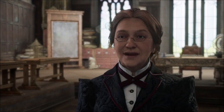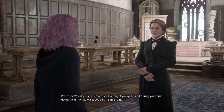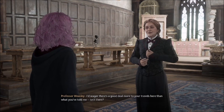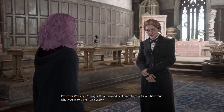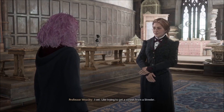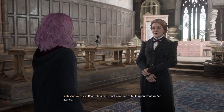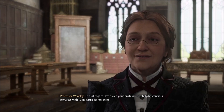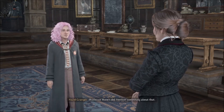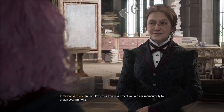I heard as much from Professors Hecate and Ronan. It seems Professor Fig taught you quite a bit during your brief detour near some ruins. I'd wager there's a good deal more to your travels here than what you've told me. Isn't there? Nothing more, Professor. Like trying to get a sonnet from Estrela. Regardless, you must continue to build upon what you've learned. I've asked your Professors to help hasten your progress with some extra assignments. Professor Ronan will meet you outside momentarily to assign your first one.